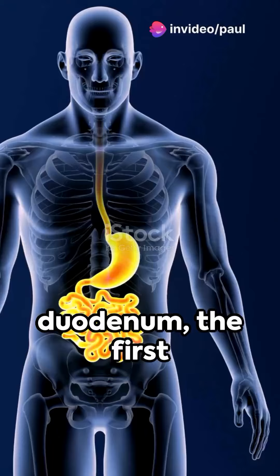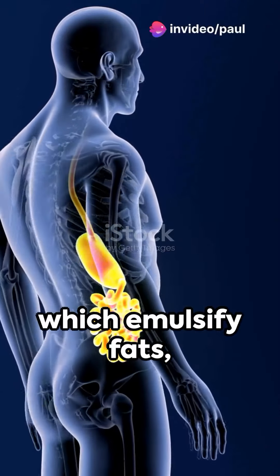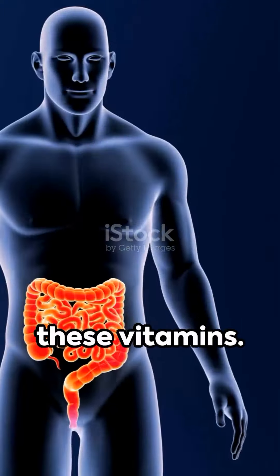Here, in the duodenum, the first segment, they're absorbed with the help of bile and pancreatic juices, which emulsify fats, making it easier for your body to absorb these vitamins.